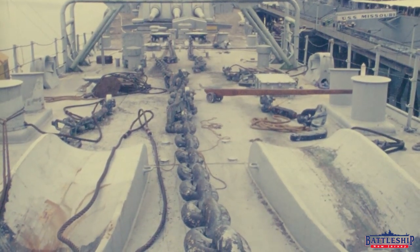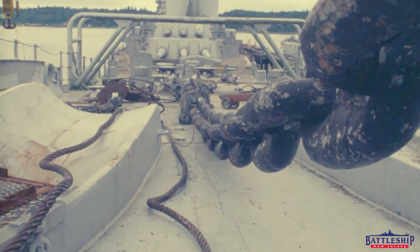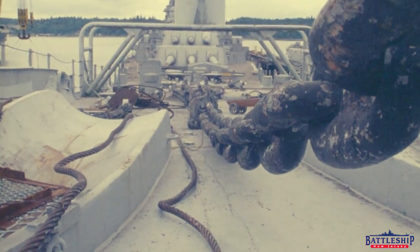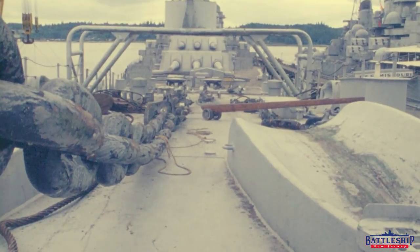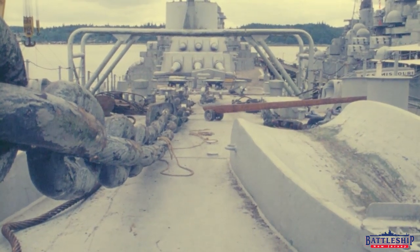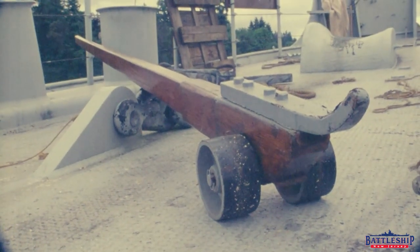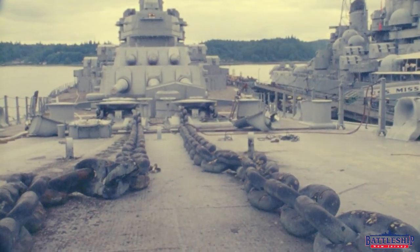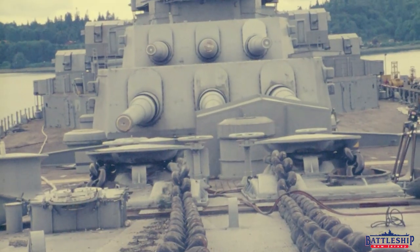Here we are at the extreme bow looking down at the rhinoceros horn and the anchor chain from the other direction. New Jersey is the only Iowa at this point with a disc-comb cage antenna, which is that pipework structure that goes over the anchor chains. The other three Iowas will receive them when they're reactivated during the 80s. There's the rhinoceros horn — look at that glamour shot. Some really interesting choices made with what we're filming here. Oh yeah, look at that wheel — does not actually roll that well; those wheels are very stiff.